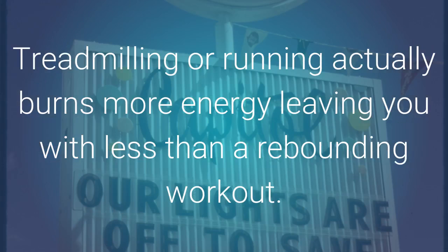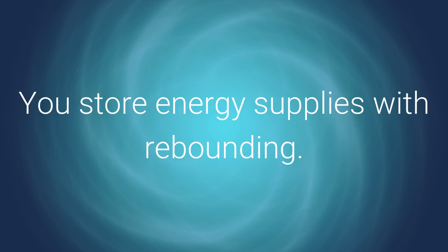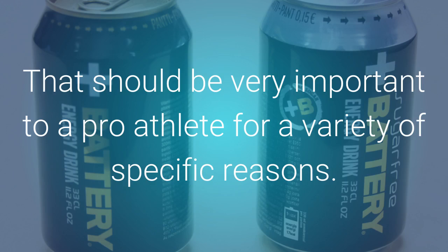Treadmilling or running actually burns more energy, leaving you with less than a rebounding workout. The bottom line is you have to do way less work or expend way less energy to workout when rebounding. You store energy supplies with rebounding. You can very easily replenish oxygen stores too with minimal effort in a minimal amount of time.